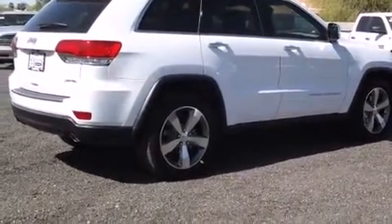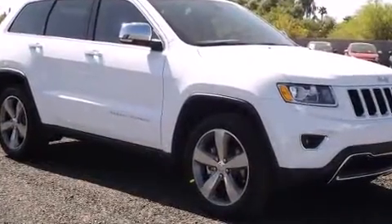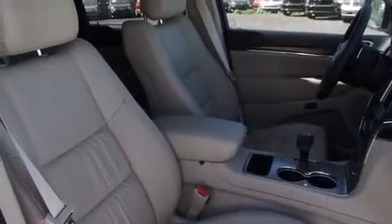A wealth of standard features mean that you no longer have to sacrifice — like power windows, mirrors and seats, speed-sensitive wipers, turn signal indicator mirrors, and a split-folding rear seat.